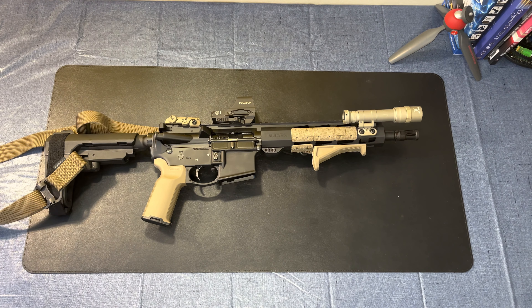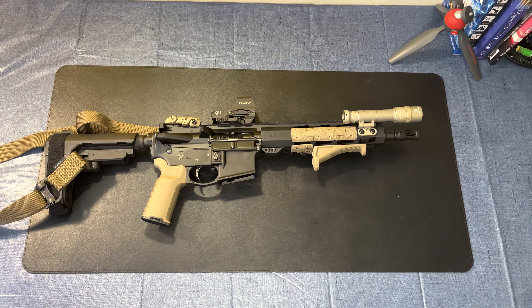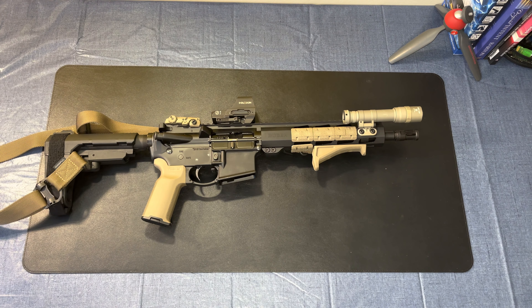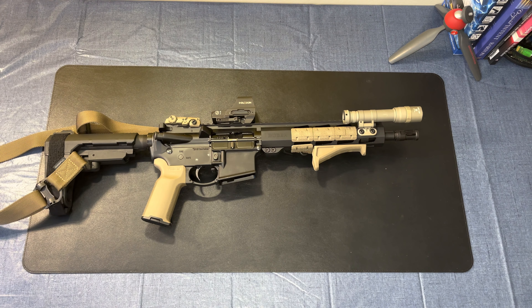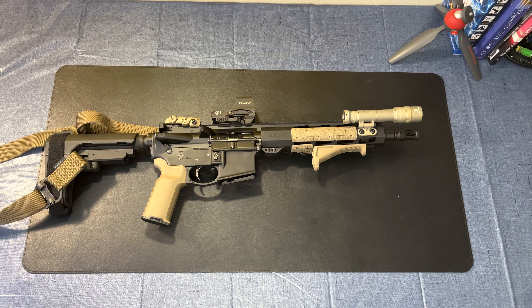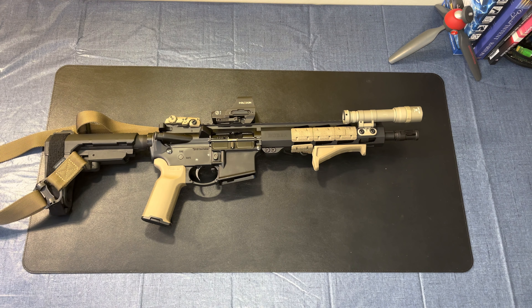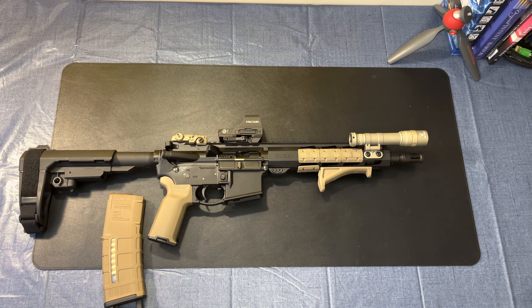I run this with Magpul PMags — mostly Gen 3. I like the texturing for a better reload grip, and they have a dedicated area to mark the magazines so you can identify which one caused a stoppage. Ammo-wise, I've loaded this up with Federal Tactical TRU 55 grain .223 using a Nosler ballistic tip round — designed and marketed heavily to law enforcement. Right now, 223 and 9mm are hard to find, so you take what you can get. Up to this point I just had M855 ball ammo, and I would not feel comfortable running that as defensive ammo.